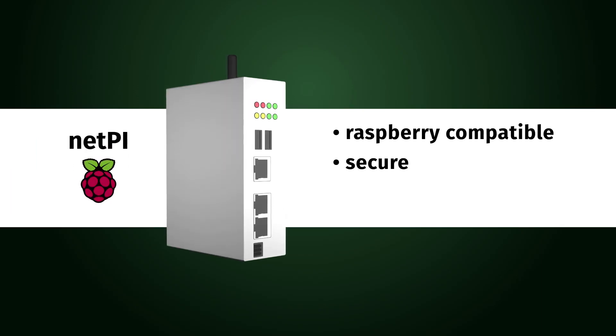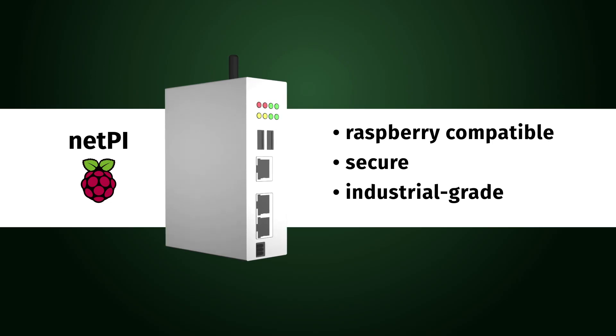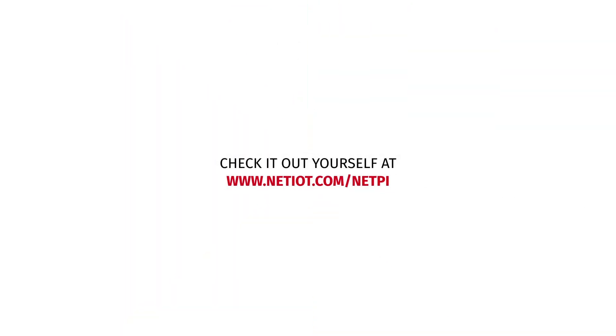Raspberry compatible, secure, and industrial grade. Framework analyses are available right now.